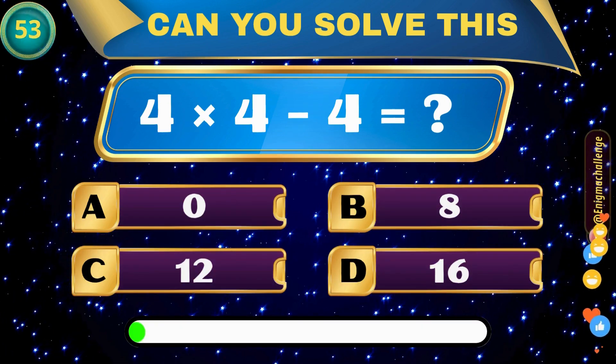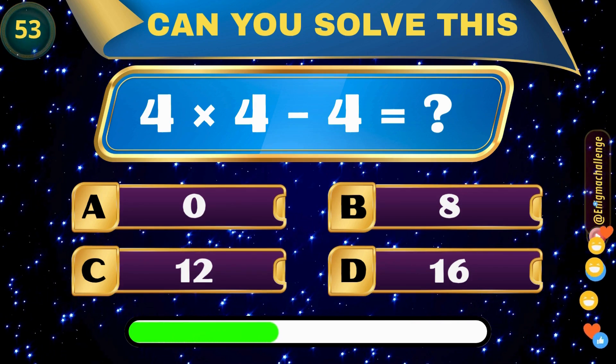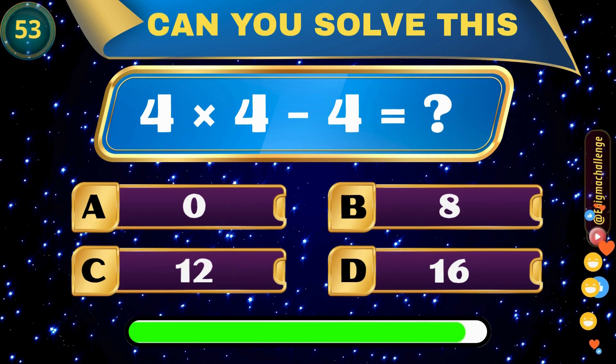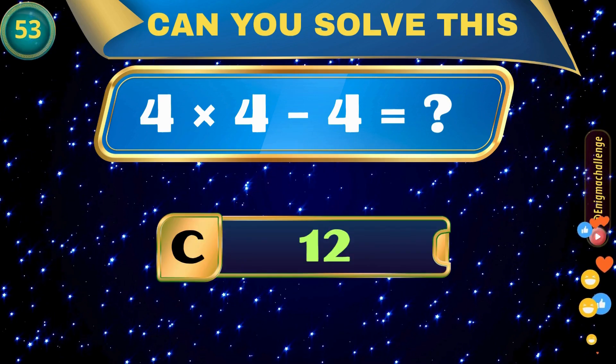4 times 4 minus 4 equals? A. 0, B. 8, C. 12, D. 16. Correct answer: C. 12.